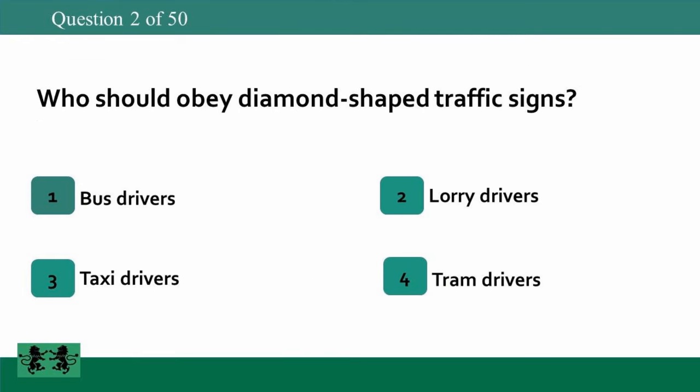Who should obey diamond-shaped traffic signs? 1: bus drivers, 2: lorry drivers, 3: taxi drivers, 4: tram drivers. The answer is 4: tram drivers.